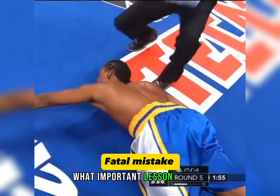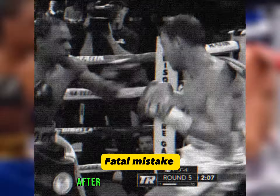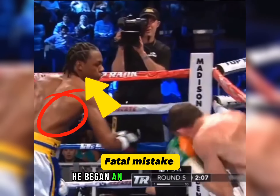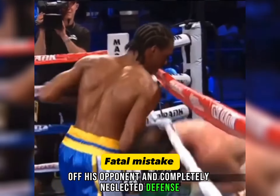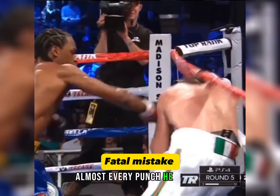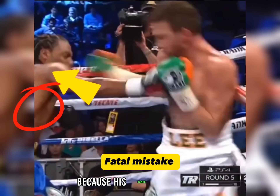What important lesson can we learn from this mistake? Let's see what the mistake was. After he scored a knockdown, he began an active attack with the goal of finishing off his opponent and completely neglected defense. Almost every punch he threw was an open opportunity for his opponent to counterpunch because his hands were down.